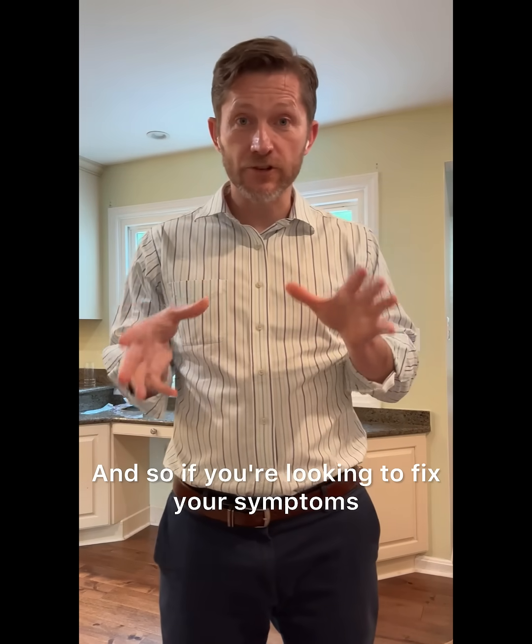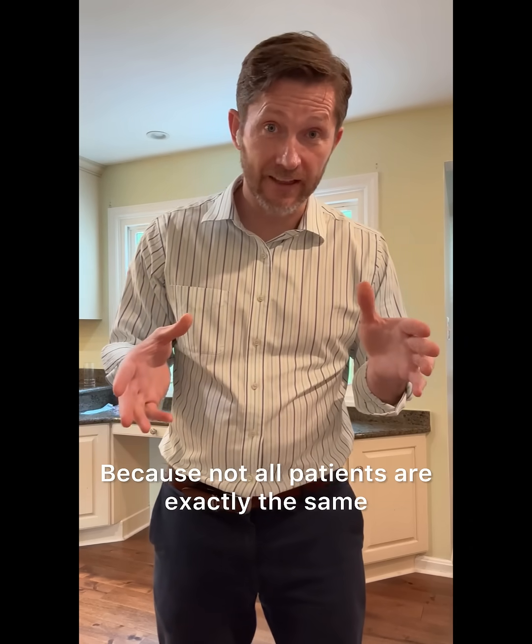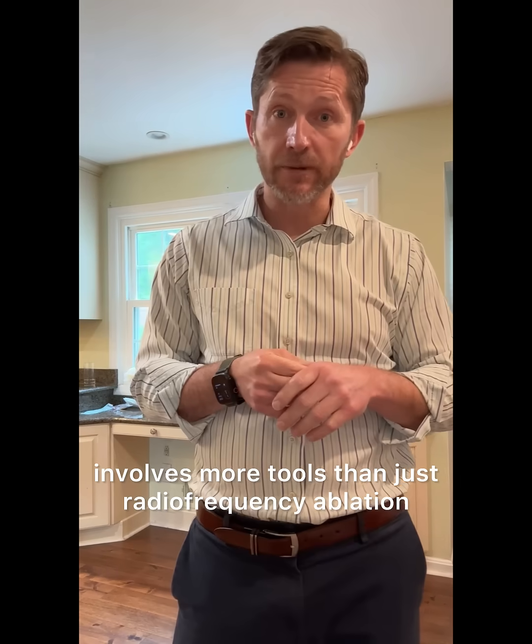If you're looking to fix your symptoms, it really depends on the doctor seeing you actually doing their own ultrasound and figuring out which type of nodule situation you have and how they're going to help you. Because not all patients are exactly the same. If you have a benign nodule, you can almost always save your thyroid, but getting symptomatic relief sometimes involves more tools than just radiofrequency ablation.